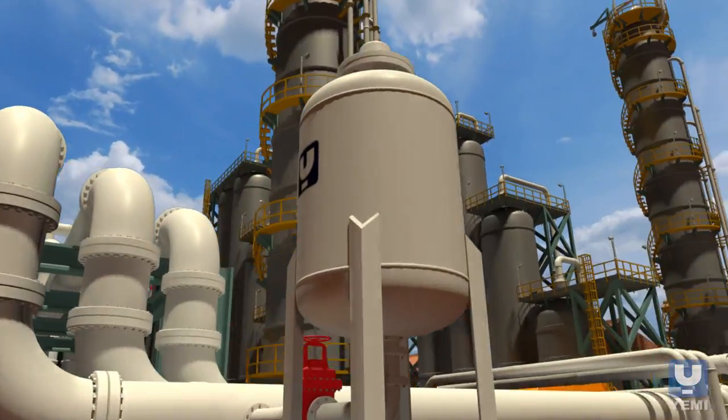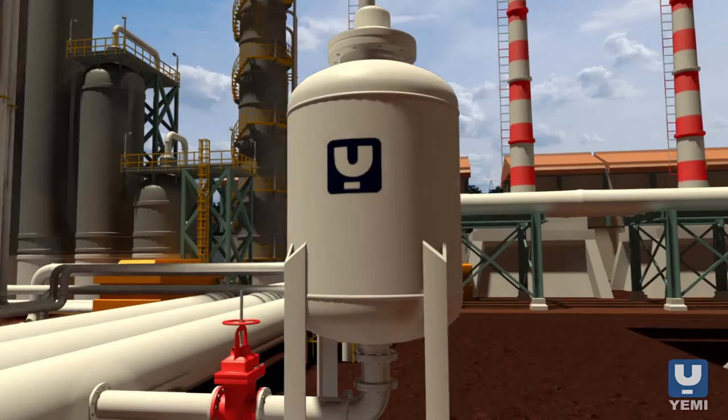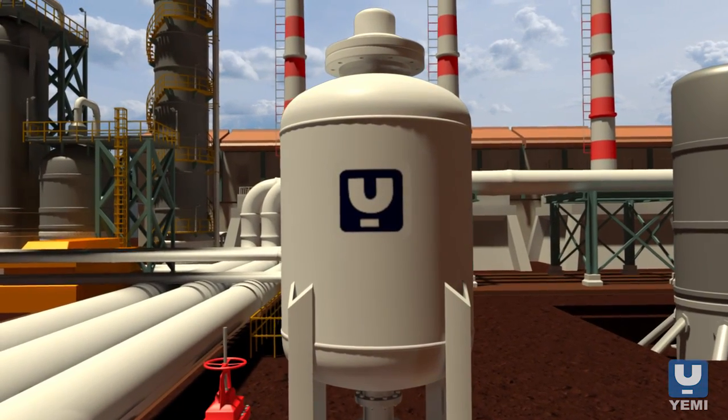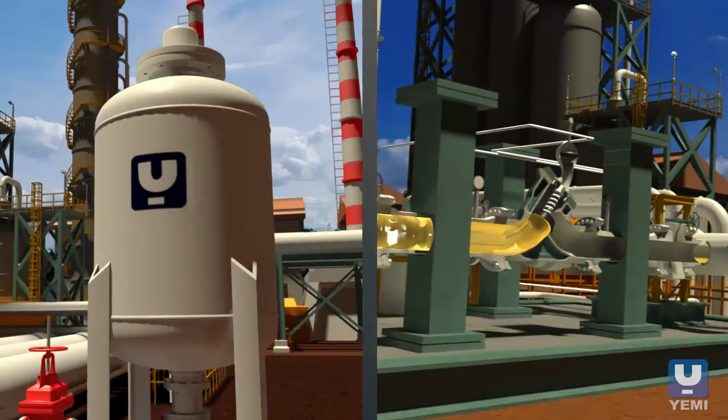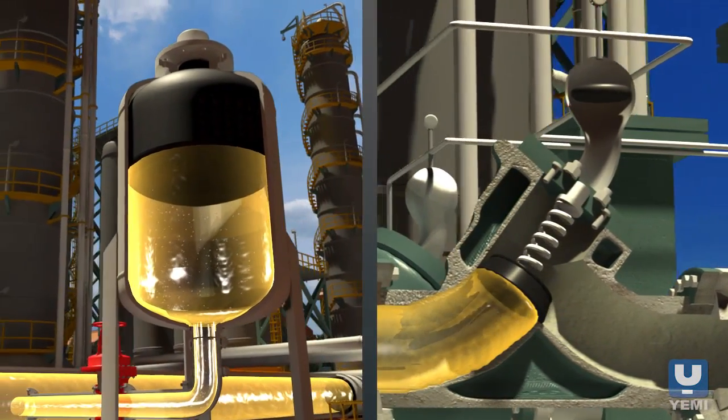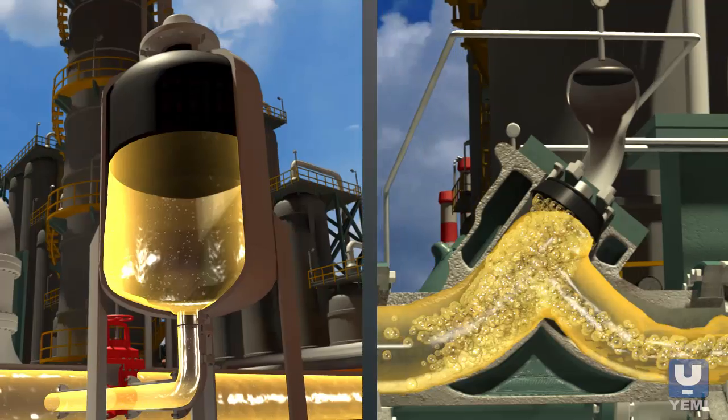Engineers can now eliminate loss of containment using an innovative design: bladder surge tanks. Instead of traditional designs such as pressure relief valves, bladder surge tanks absorb transient energy, rather than releasing fluid as a pressure relief valve would function.